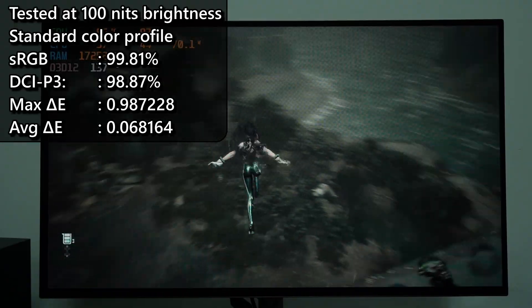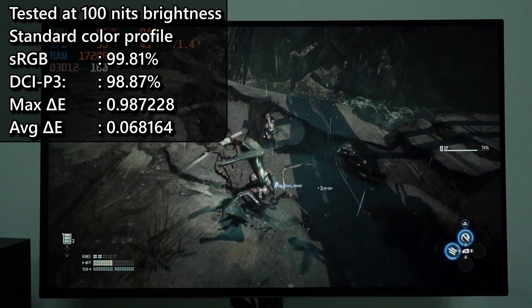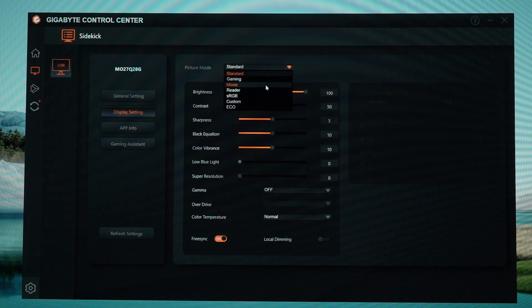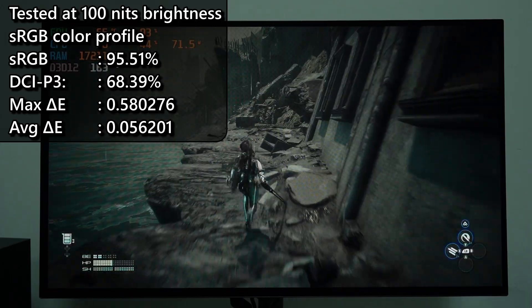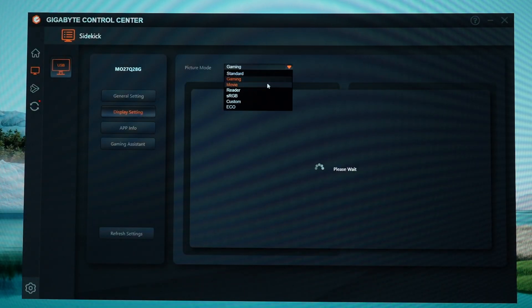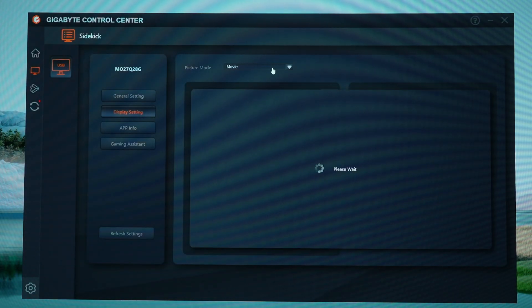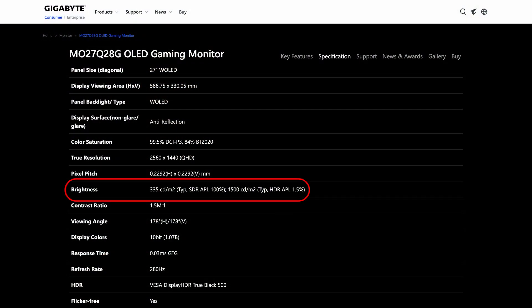Some people don't like such vivid colors as it will indeed strain your eyes quite a lot. We can change it to the sRGB color profile and you can achieve 95.51% of sRGB and 68.39% of DCI-P3 color gamuts. Of course, we can use a lot of other color profiles as well, but that's up to your own personal preference. The HDR manages to reach a maximum peak of 1500 nits, but that's only achievable if there's only a small part of the screen that is lit up, as stated on their spec sheet as well.